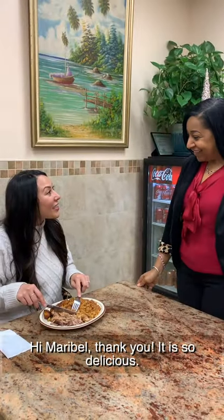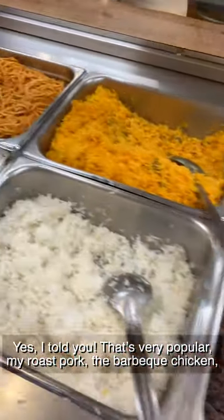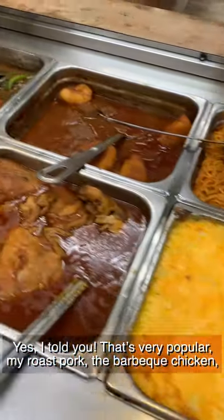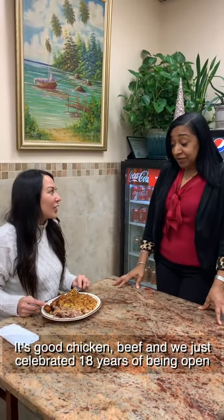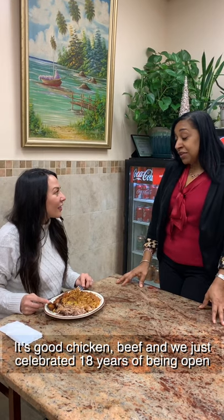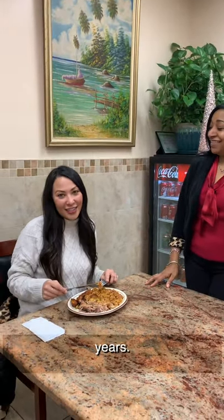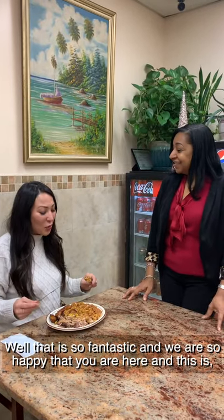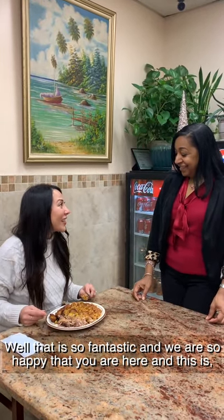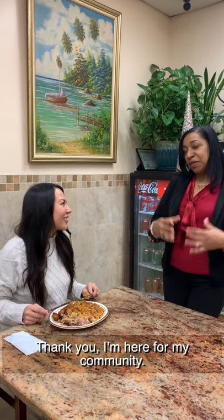Hi Maribel, thank you — it is so delicious. Yes, I told you. That's very popular. You have to try the barbecue chicken — it's good with chicken and beans. And we just celebrated 18 years open yesterday. We have been here in Greenville, right on Sterling, for 18 years. Well, that is so fantastic and we are so happy that you are here. Thank you — I'm here for my community.